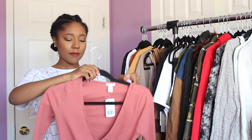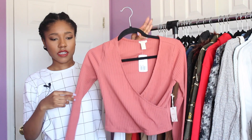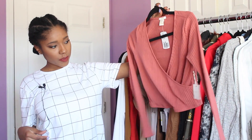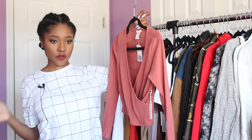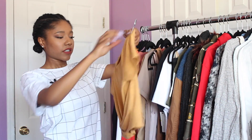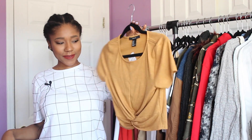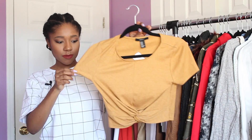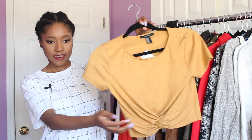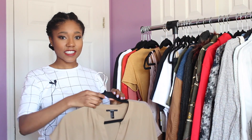Next I got another crop top — it's a long sleeve wrap kimono style shirt in a nice dark rose color. I absolutely love it and think it'll be cute with jeans or a skirt — really flattering. And then the next shirt is a mustard color crop top. It's a rib knit shirt with tie detailing in the front — really pretty mustard color and very flattering.